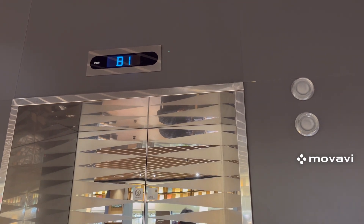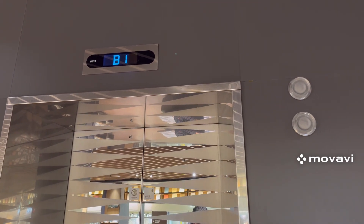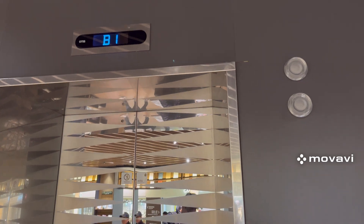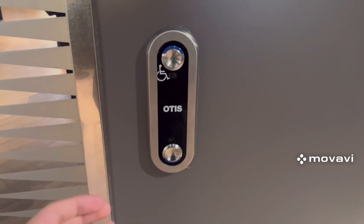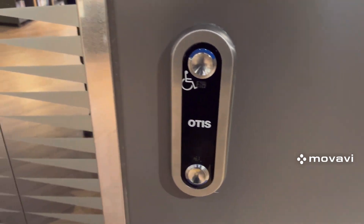These are the elevators at the Starfield Library of Coex Mall in Seoul, South Korea. These are Otis Gen2 traction elevators, and here is the left elevator.